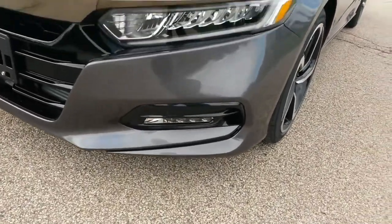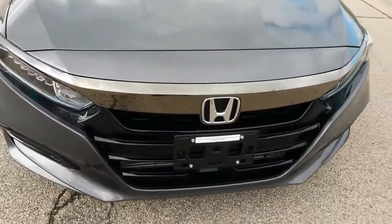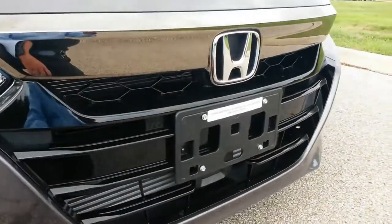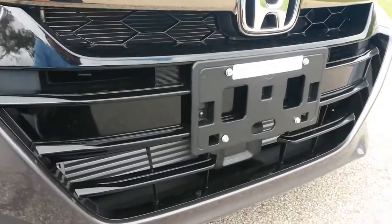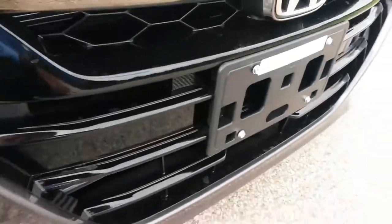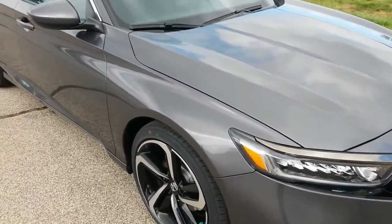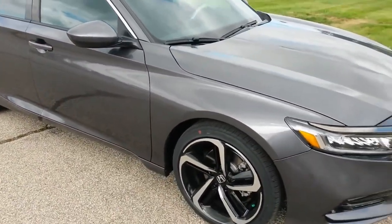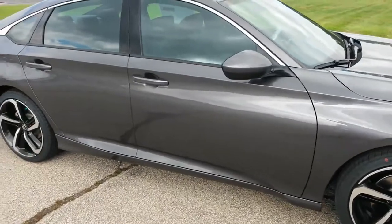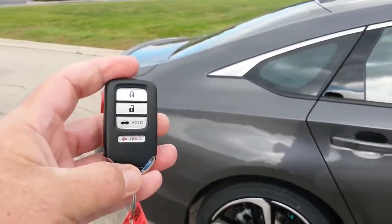The bigger engine offered more than enough power in both city and highway situations. The new 10-speed transmission had already impressed us in the 2018 Honda Odyssey, and again helped deliver a more effortless sense of motivation thanks to smooth shifts and more gears. Pulling away from a stop, the Accord delivers perfectly portioned acceleration that fades seamlessly into cruising speed. The transmission took an extra beat to kick down in highway passing situations, and we noted mild shudders in some stop-and-go situations.